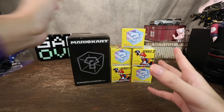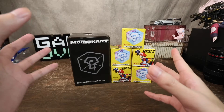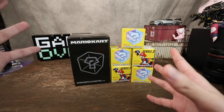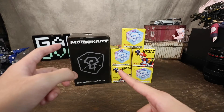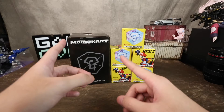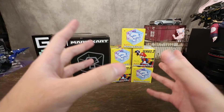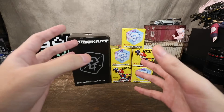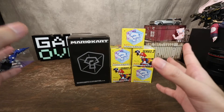沒有錯，就是我們SDCC聖地牙哥動漫展。從前一年開始也因為疫情影響的關係，這個動漫展都是直接改為線上的方式來進行展出，各家所販售的限定品也是直接在各家的官網當中來進行販售。今天要來跟大家分享的，其實就是2019年聖地牙哥動漫展當中會場限定的馬力歐賽車。